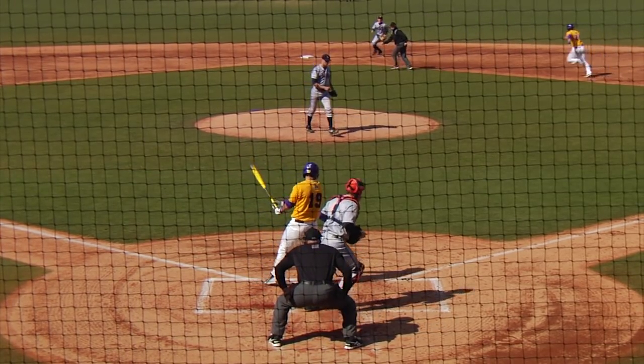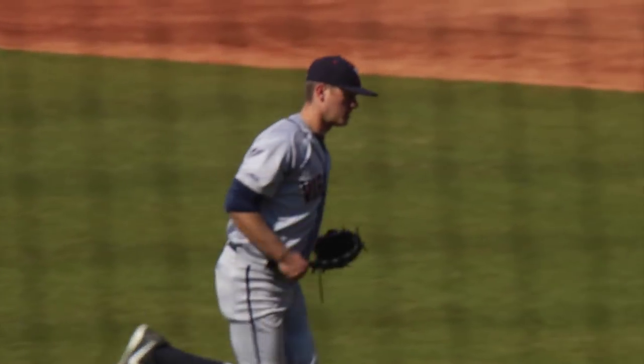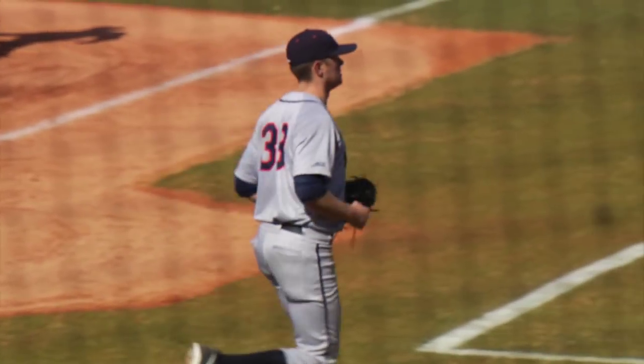Here's the set. There goes the runner. Pitch is swung on and missed. Got him with a slider running just off the outside corner. Second strikeout of the inning.